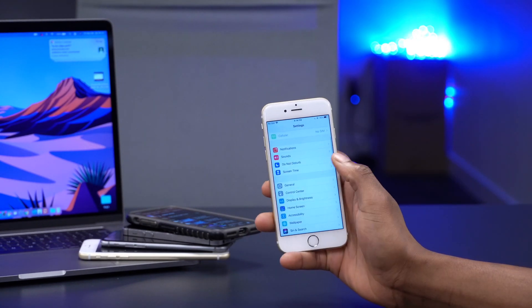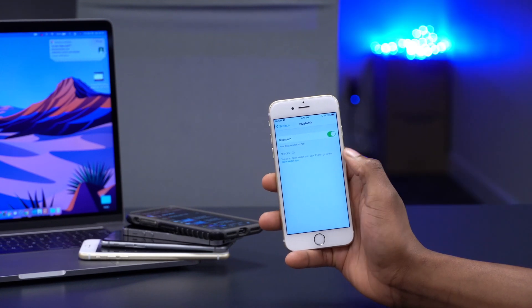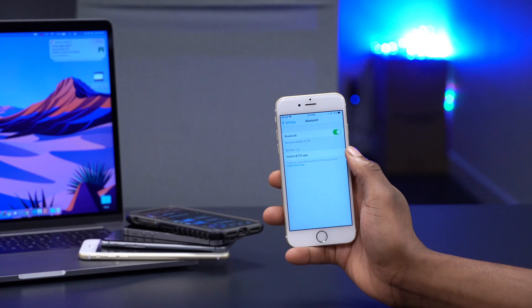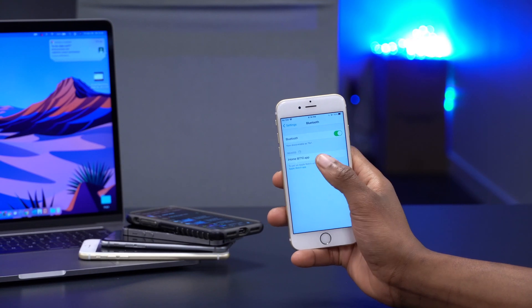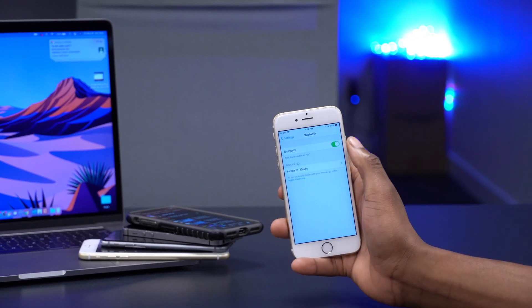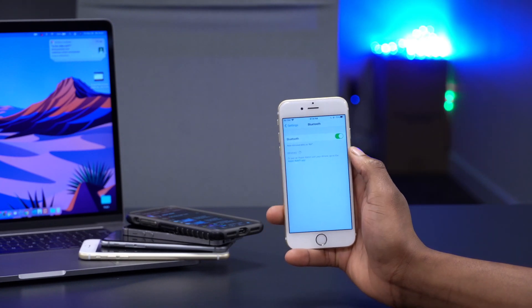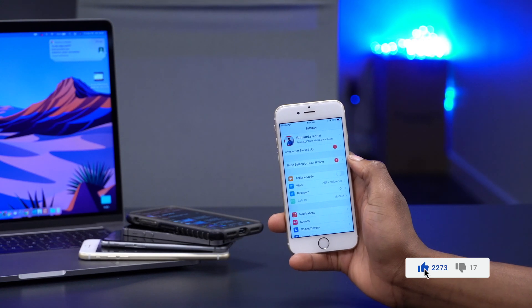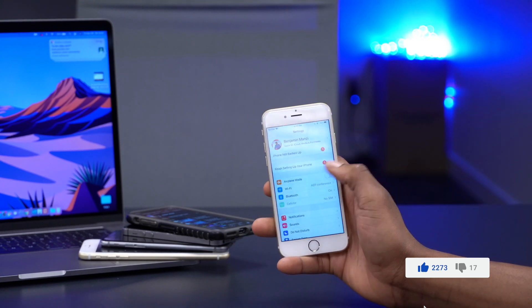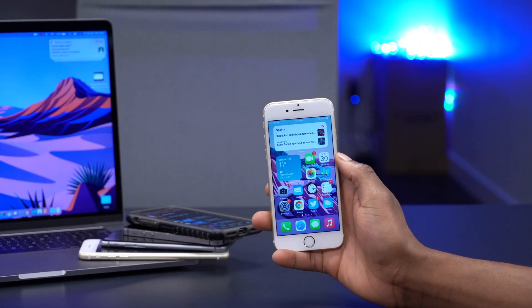If you have AirPods or AirPods Pro, when you go to Settings and then Bluetooth, with your AirPods connected you now have optimized charging for AirPods. If you click on your AirPods Pro you'll be able to set that optimized charging, which should basically help make sure your AirPods battery doesn't degrade so fast.